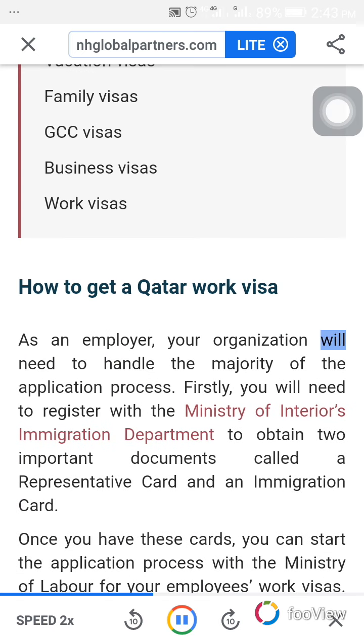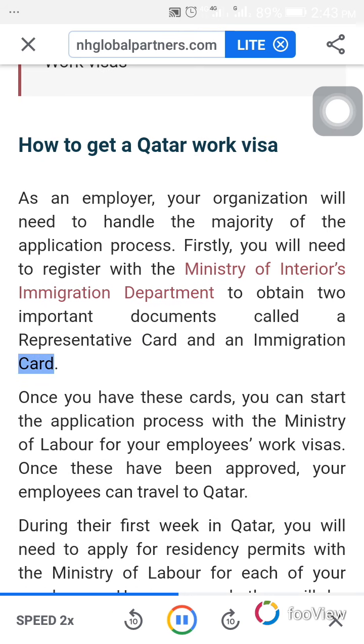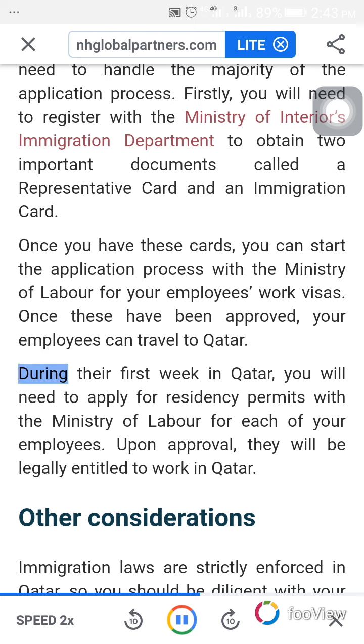As an employer, your organization will need to handle the majority of the application process. Firstly, you will need to register with the Ministry of Interior's Immigration Department to obtain two important documents called a representative card and an immigration card. Once you have these cards, you can start the application process with the Ministry of Labor for your employees' work visas. Once these have been approved, your employees can travel to Qatar. During their first week in Qatar, you will need to apply for residency permits with the Ministry of Labor for each of your employees. Upon approval, they will be legally entitled to work in Qatar.